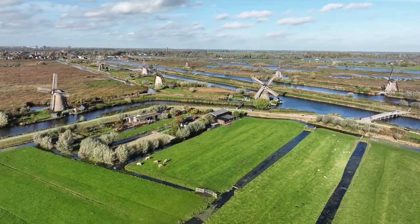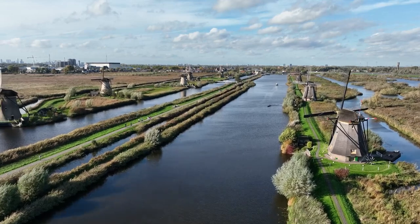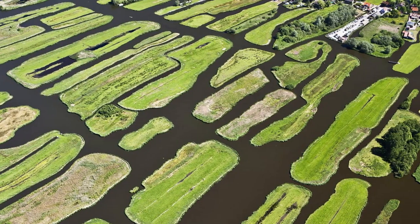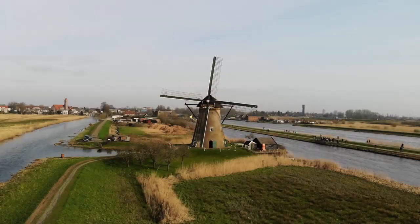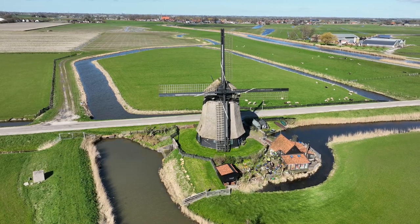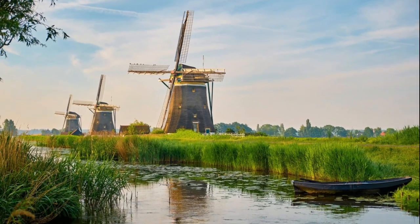Above these dikes, the Dutch erected windmills, cleverly utilizing the power of the wind to drain water from the enclosed regions and push it back into the ocean. This method gave rise to patches of land that lay beneath sea level, named polders. Windmills emerged as the keystone in this battle against the ocean's relentless advances. Though contemporary drainage methods have evolved beyond the need for windmills, the Netherlands retains approximately 1,000 of these iconic structures scattered across the country.